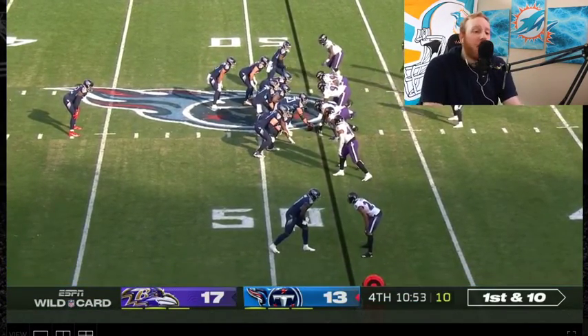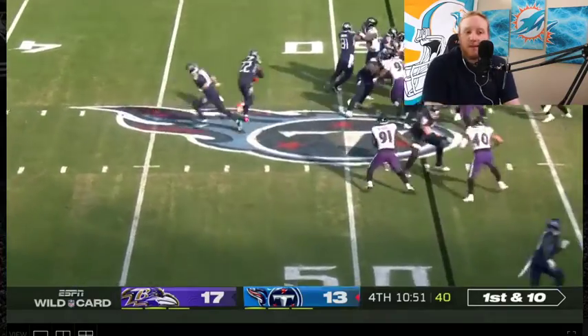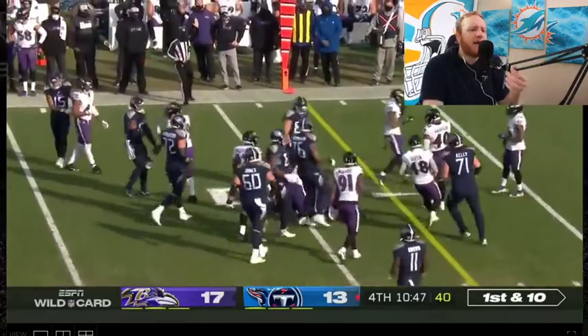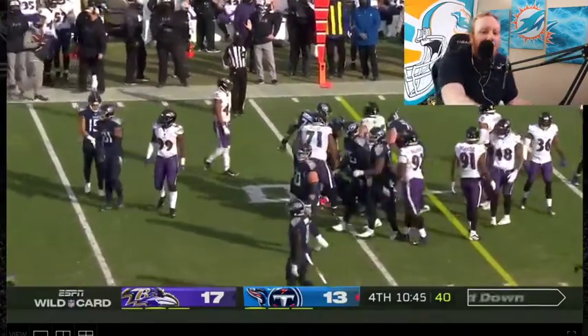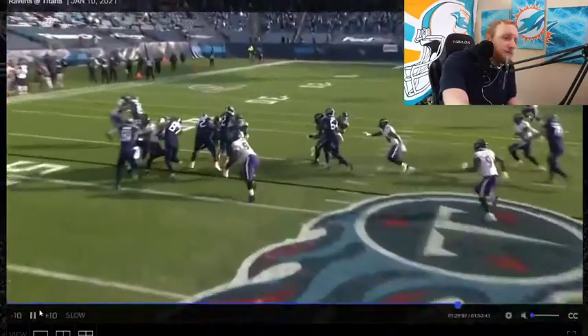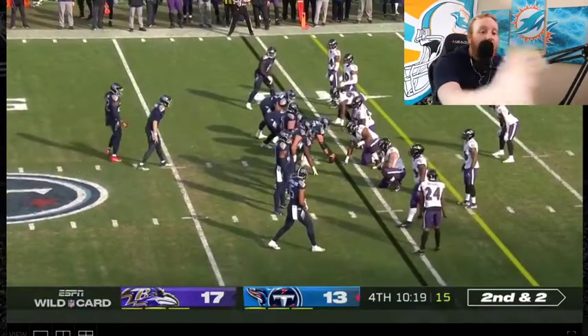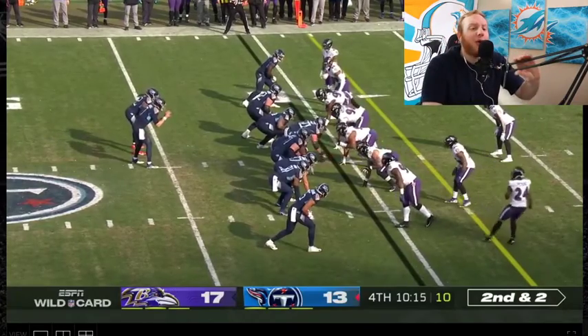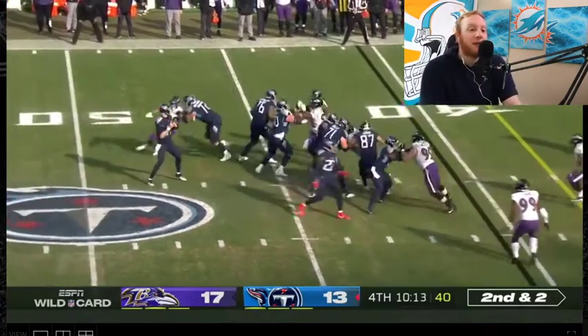Now they're over midfield. They try to go back to the run game and it finally breaks — eight yards. It's probably his longest rush of the day, honestly. Why does it stall now? They're on the 40 of the Ravens, down four. Second and two now. Ryan Tannehill going deep — oh, Ryan. That wasn't there.